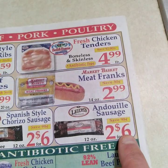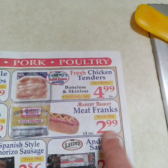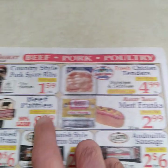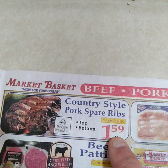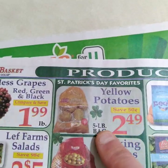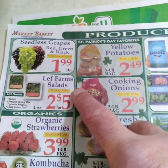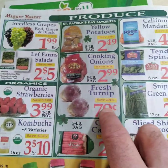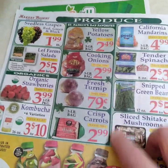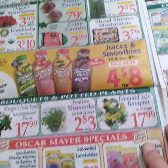Sausage at three bucks — check the weight. Meat franks: 2.99 — check whether they're beef or mixed. Country style ribs at $1.59 — that's a decent price. Potatoes at 50 cents a pound — $2.49 at St. Patrick's Day pricing. Grapes seem to be about $1.99 a pound. Organic strawberries, fresh turnips — great roasted in the oven with other root vegetables. Carrots are always good for you. Shiitake mushrooms — decent price.